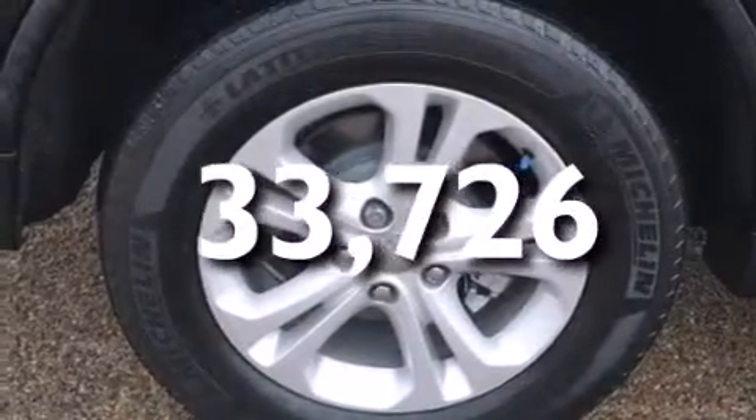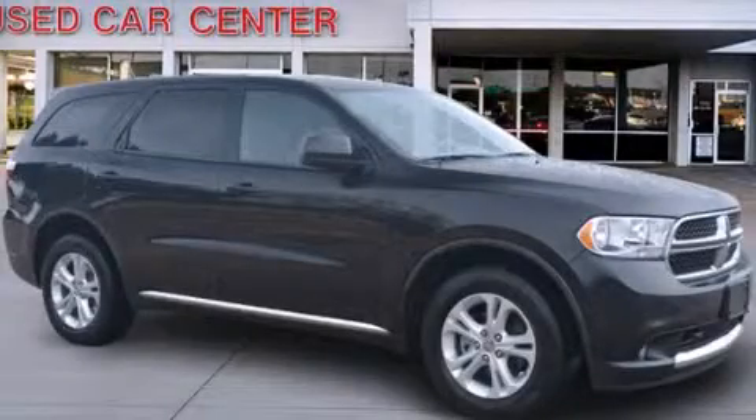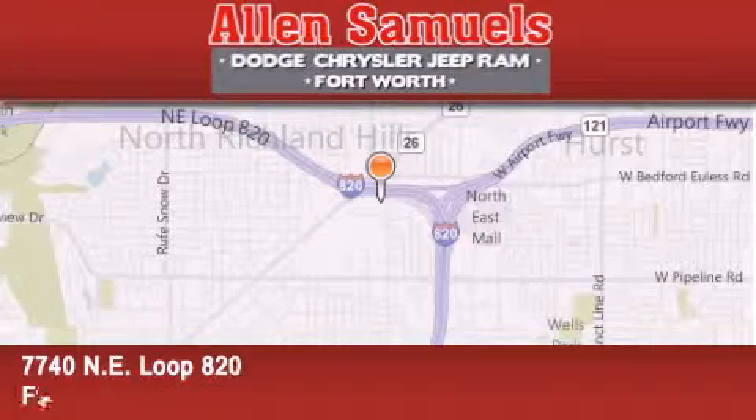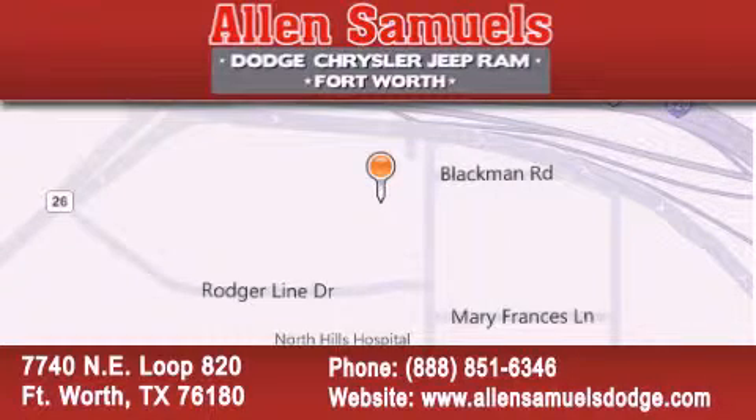This automobile won't last long at this price. Call and arrange a test drive now. Allen Samuels Dodge Hyundai is located at 7740 NE Loop 820 in Fort Worth. Our goal is to exceed all of your expectations to ensure that you will return for future visits.